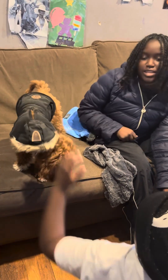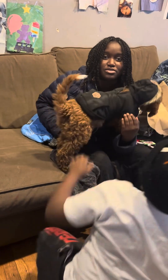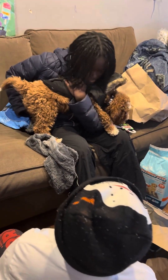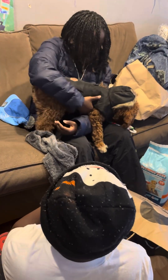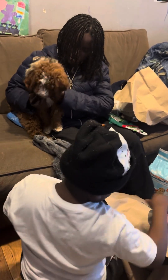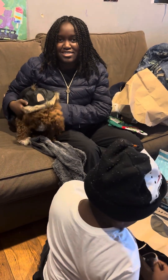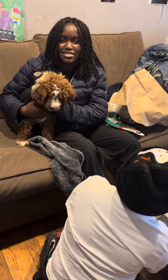As y'all can see, he was fighting me putting it on. He's gonna go outside like this too. He's breaking out of the coat — hold up, come here! He doesn't like the coat, guys. He's gonna go outside in the winter, not the summer, okay?